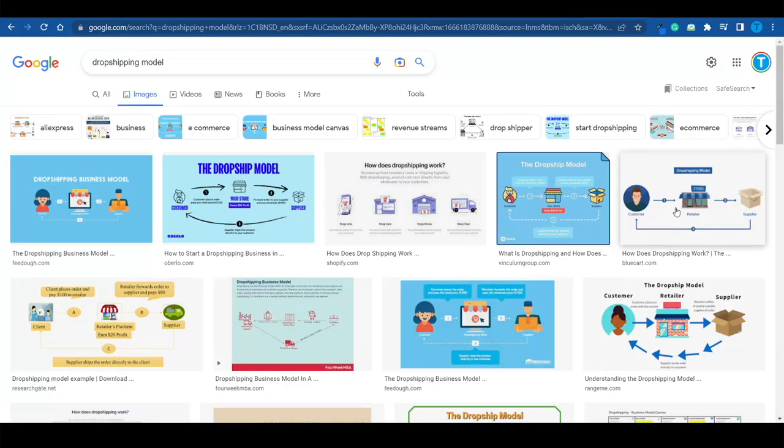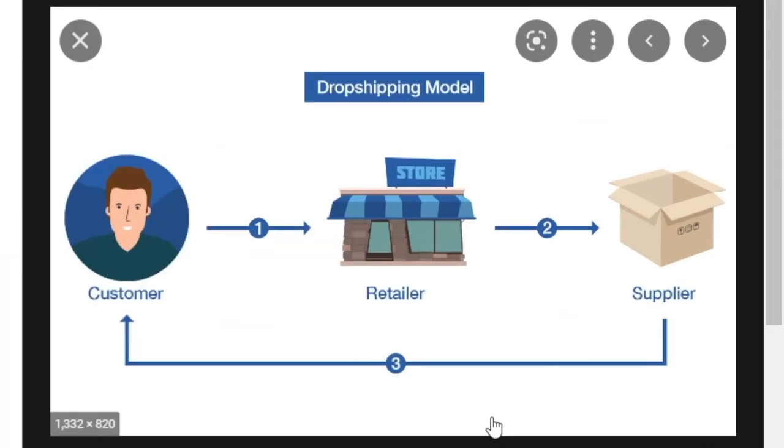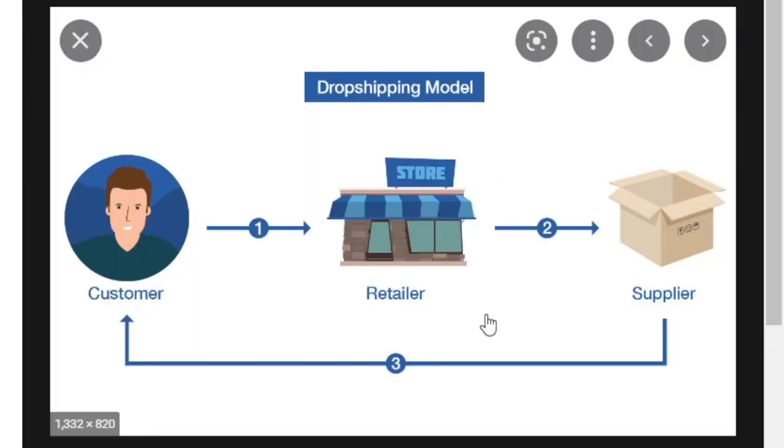Instead, what we need to do is first get a good understanding of how the dropshipping model works. I want you to take a look at this depiction — we are talking about three different actors: the retailer, which is pretty much going to be our store; the supplier, which as we've just determined will be AliExpress; and then the customer. What we're about to do is grab the attention of the customer with smart marketing strategies. They will check out our product and place an order, and whenever that happens we are just going to have our supplier ship the item directly to the customer. That's how dropshipping works in a nutshell.